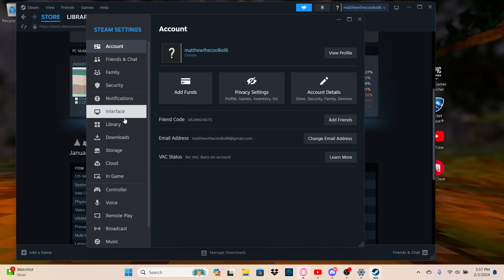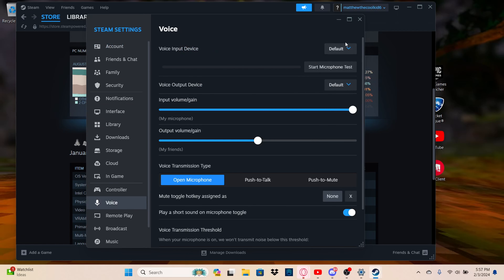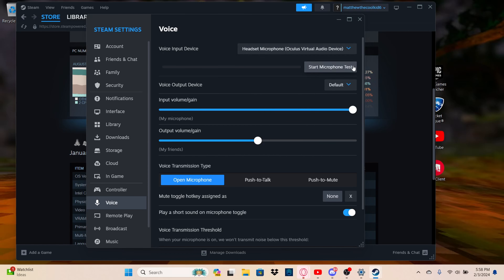Go to Voice, then select 'Headset Microphone.' Click 'Start Microphone Test,' talk into your headset, and if you can see the bar going green, that means your headset mic is fine — the issue is just with your VR, not the mic itself.